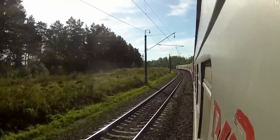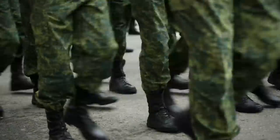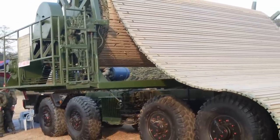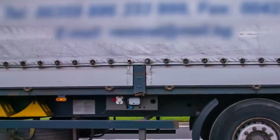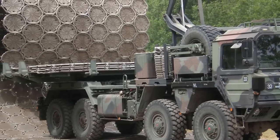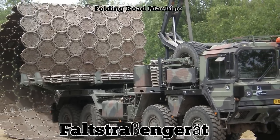Trains risk being cancelled, delayed, or ending up in danger. The Dutch military has its own unique ways of dealing with this problem. For example, the Royal Dutch Army of Engineers lays down a mat-like material called a folding road. They lay this on the ground to make it easier for heavy vehicles to travel without sinking and getting stuck. The folding road is laid down and picked up by a device called the Faustrabengerat, or the folding road machine.